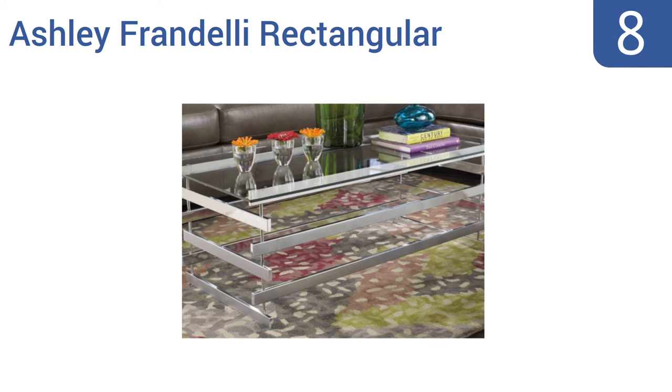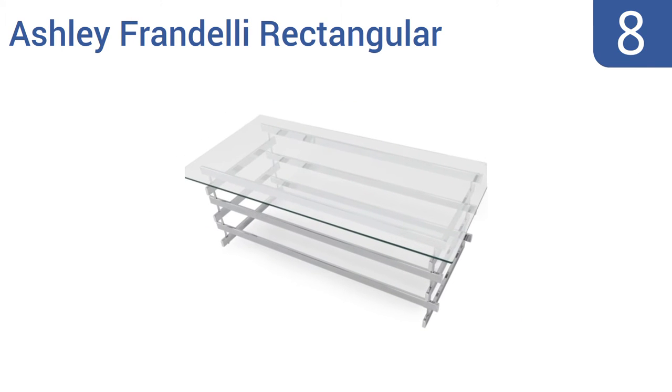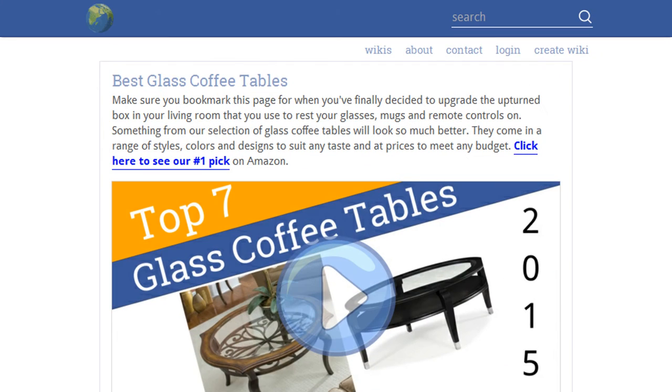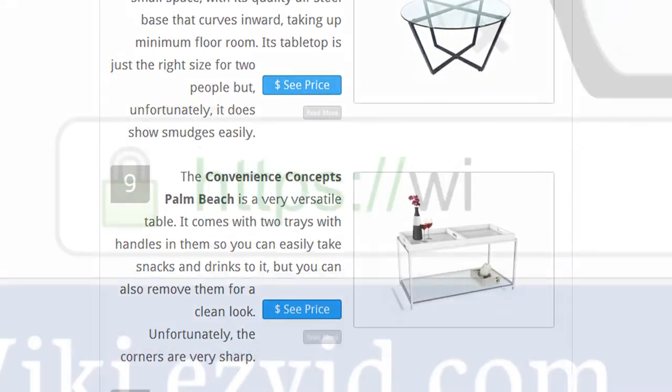Coming in at number eight, the Ashley Frandelli Rectangular looks modern and welcoming with its stacked bars and rod design and polished edges. The chrome finishing shines when clean and acts like a mirror, creating the illusion of more space in the room. It matches both classic and edgier decor and comes with extra thick glass, however the base could be sturdier.